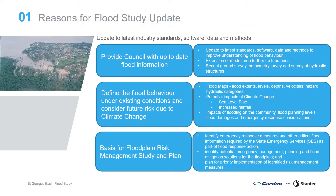Previous flood information available for the catchment is from the St George's Basin Flood Study undertaken in 2001, using older software and methods. Council are taking the opportunity to update the flood study using the latest industry standards, updated software and survey information, and additional flood data for calibration, expanding the model extents to improve accuracy. Objectives of the study are to provide Council with up-to-date flood information, define flood behaviour under existing conditions, and consider future flood risk due to potential impacts of climate change, including sea level rise and increased rainfall.